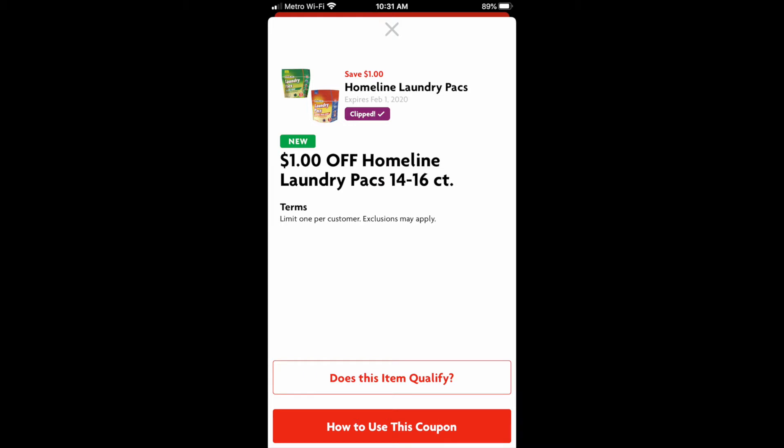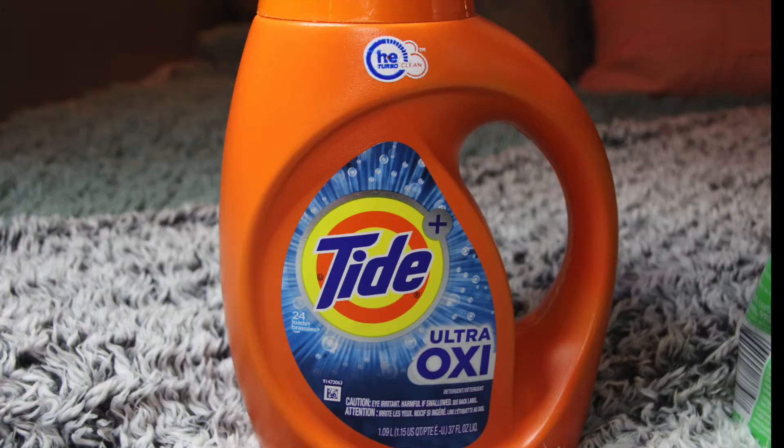Be very careful with this coupon if you are planning to do your own $5 off $25 deal, because this is a Family Dollar coupon — I know because Home Line is a Family Dollar brand item. With that being said, the only part of that price that will be tallied into your $25 total is the 95 cents you pay after that digital coupon is taken off. So be very careful with that.